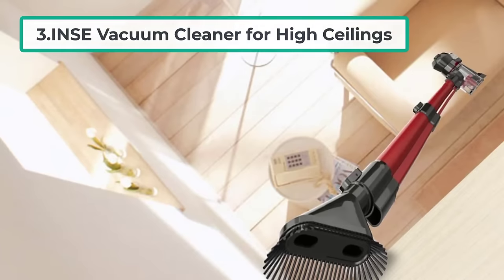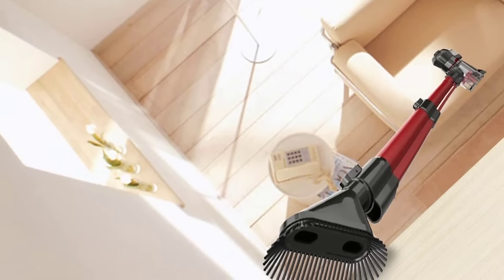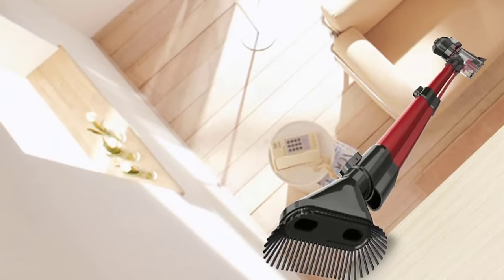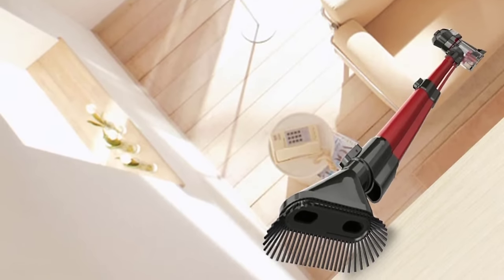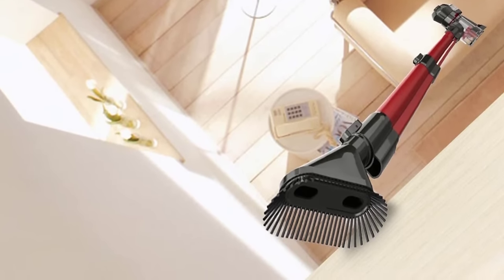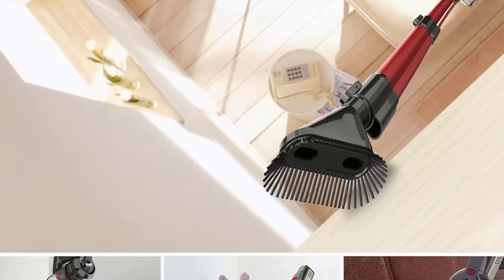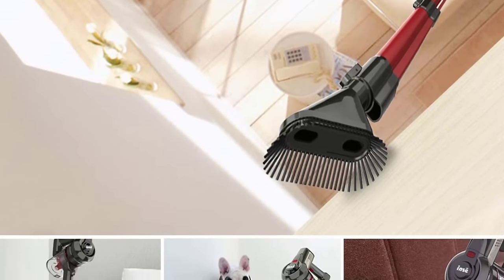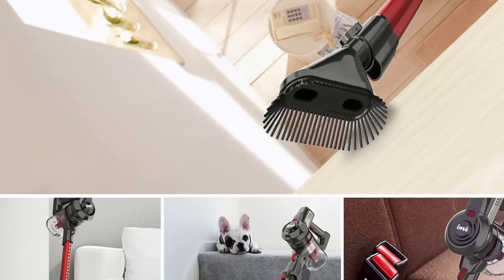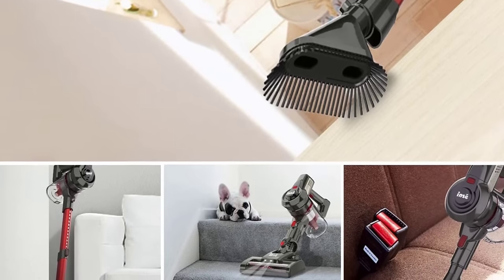At number three: the INSE vacuum cleaner for high ceilings. The INSE cordless machine is a powerful handheld cleaner perfect for home use. It has a 160W motor ideal for removing dirt, dust, and pet hair from floors and carpets. Its 12 kilo-pascal suction makes it ideal for quickly cleaning sofas, beds, desks, and other surfaces. The product has a four-stage filtration system that separates clean air and dust efficiently without leakage, resulting in cleaner exhaust air and preventing secondary pollution.